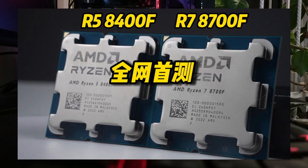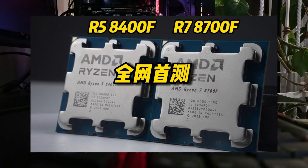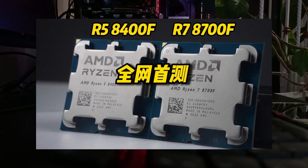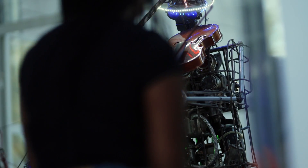What sets the Ryzen 7 8700F apart is its integration of AMD's Ryzen AI NPU, providing enhanced capabilities for generative AI applications. This feature opens up a world of possibilities for users looking to explore artificial intelligence and machine learning.